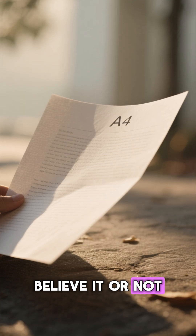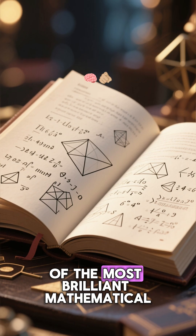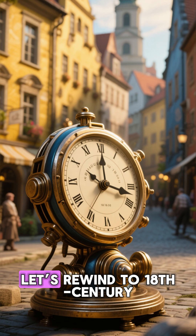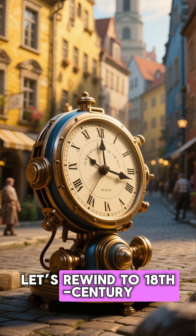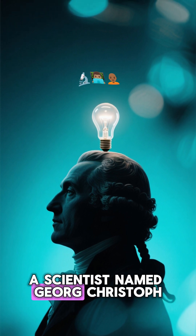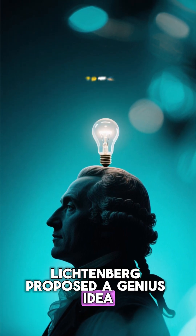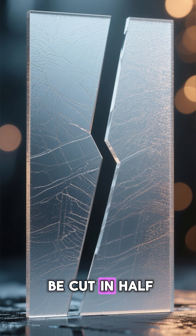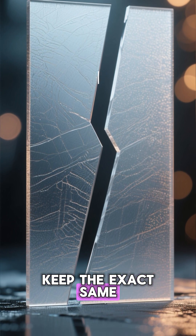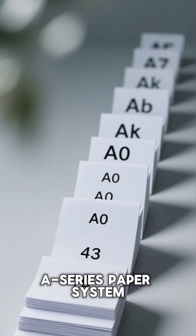Believe it or not, A4 paper wasn't chosen randomly. It's actually based on one of the most brilliant mathematical principles in history. Let's rewind to 18th century Germany. In 1786, a scientist named Georg Christoph Lichtenberg proposed a genius idea: he imagined a rectangle that could be cut in half, yet each half would keep the exact same proportions as the original. That's the secret of the A-series paper system.